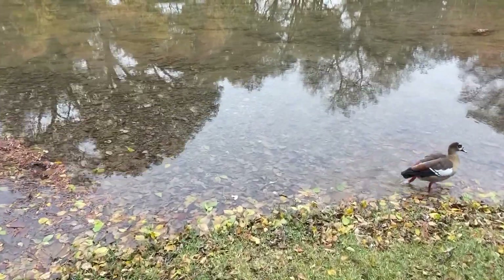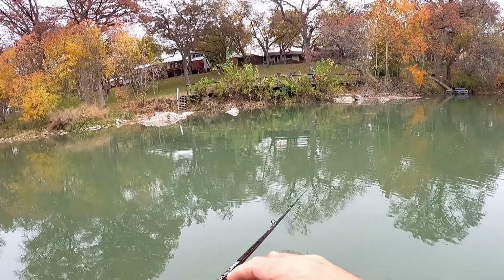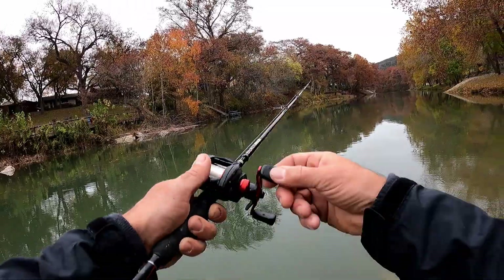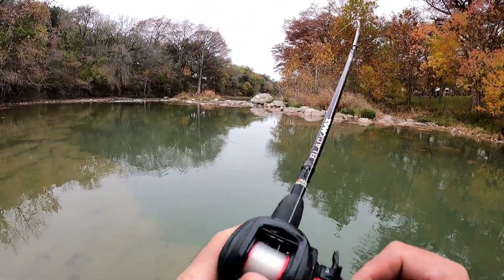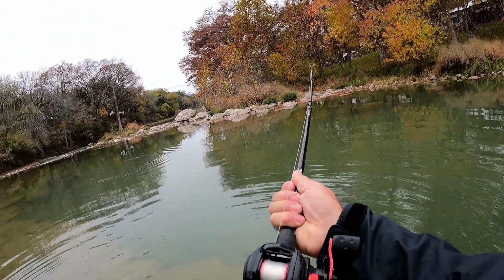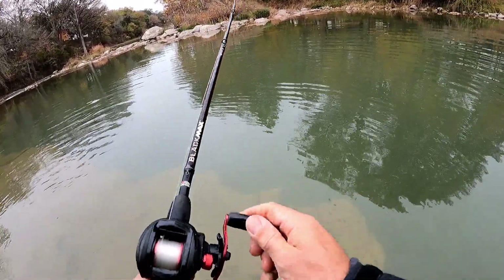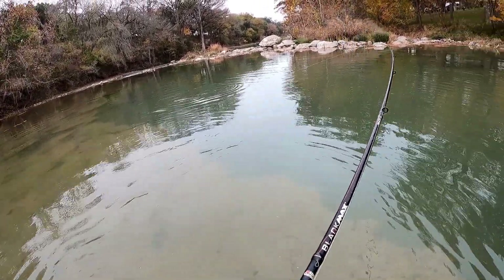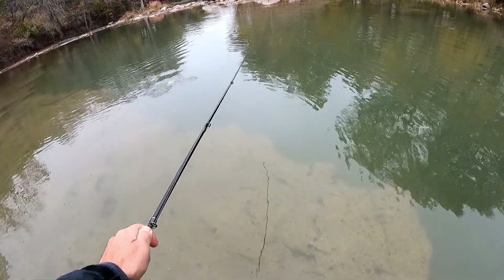Going out to the same point I was at. Another one, we got another one! Got the net out this time — early. Nice size one too. He's trying to shake it off. Come on, beautiful beautiful trout!